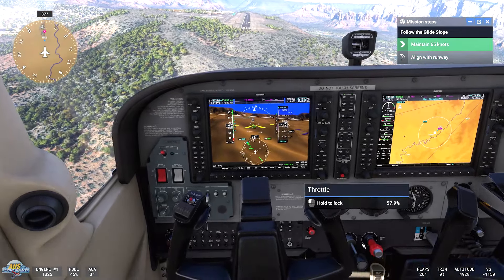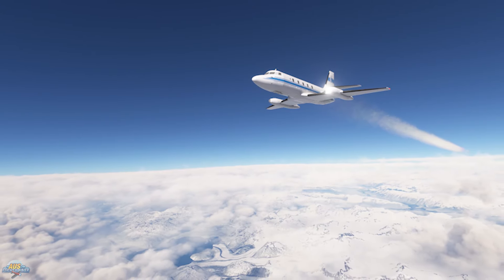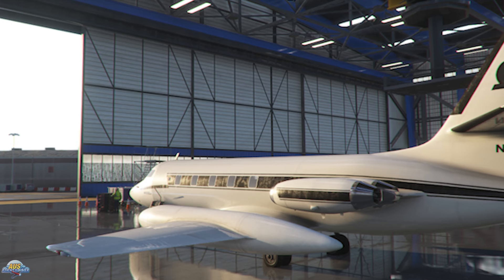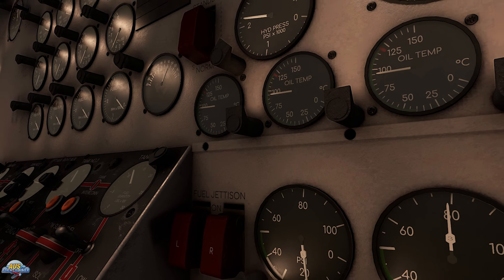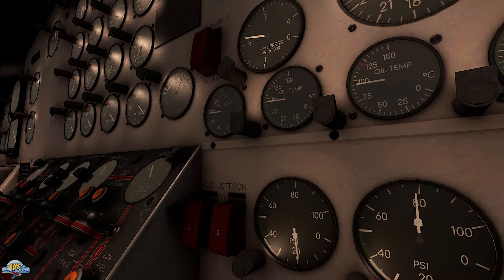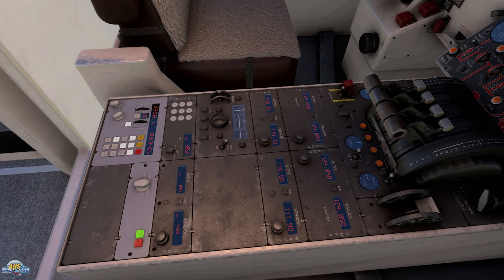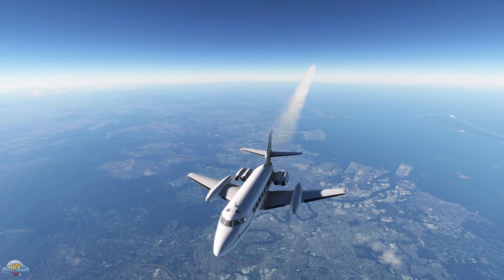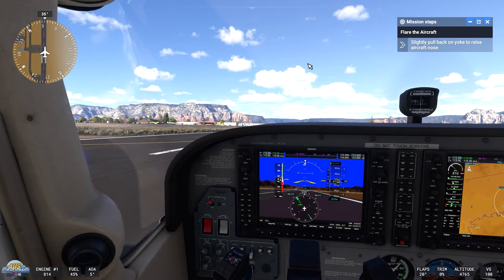Big Radio briefly teased in June this year that the team was developing their version of the first real-world business jet, which is the Lockheed Jetstar. The team is looking at releasing the Jetstar soon as an early access product with a discounted price until it's finished. The team is planning to release a 2024 version down the track, but for now the flight model and the interior are fairly mature, and the team is hard at work getting the Jetstar into shape to release in the coming weeks. The Jetstar will be available through the Big Radio store, and we have some shiny new screenshots of the Jetstar in the sim.